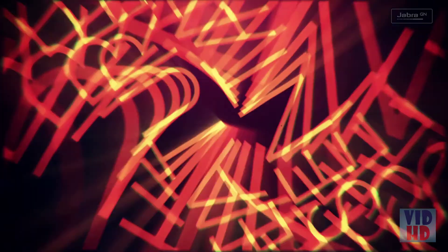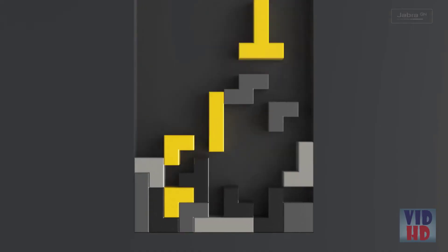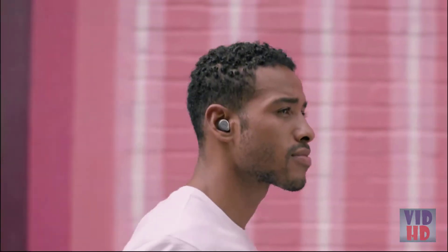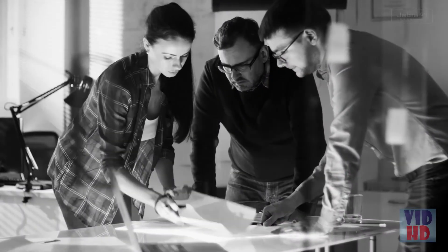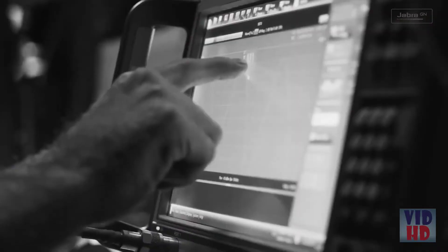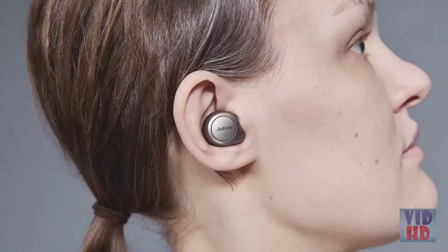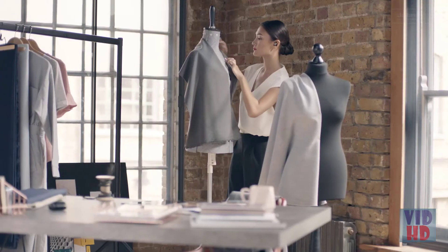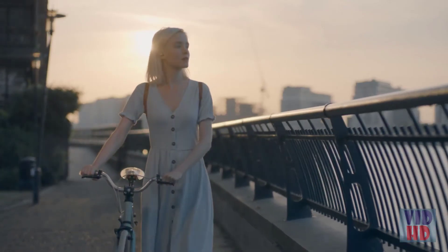But even then, we still weren't satisfied. We knew there was still something we could improve, which brought us to comfort. We wondered, what makes a good fit? How could we make our earbuds feel like they've been designed for just your ears? The process began, as always, with research — lots and lots of research. We scanned thousands upon thousands of ears, processed the data, and engineered the most comfortable true wireless earbuds we've ever made.